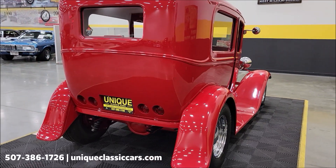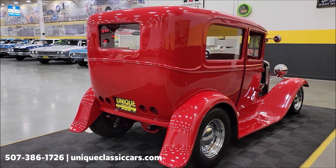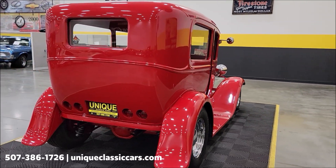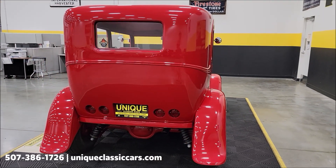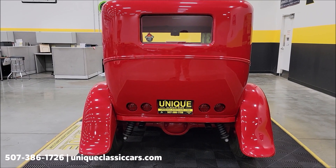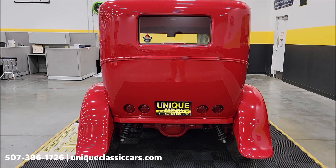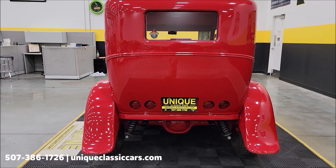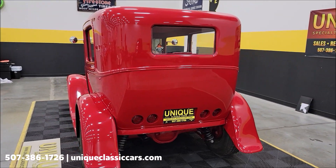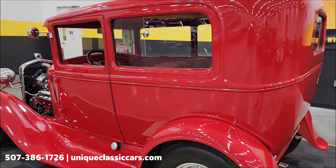Check out the frenched-in tail lights back here and dual exhaust. We do consider trades, financing is available, we can assist with transportation, and this vehicle may be eligible for an extended service contract. From the rear you can see coil-over adjustable shocks on all four corners. It's got an 8 3/4 Ford rear end and dual tanks — saddlebags on each side.